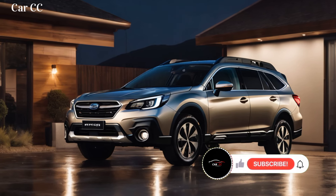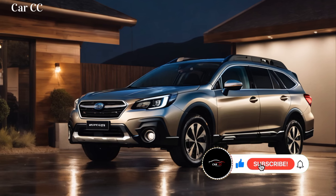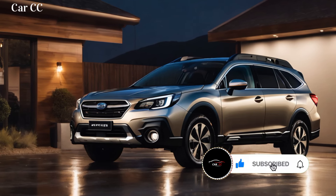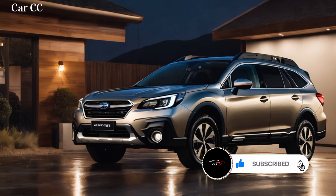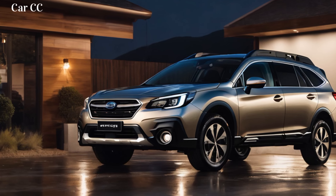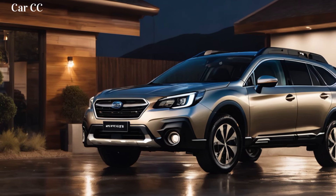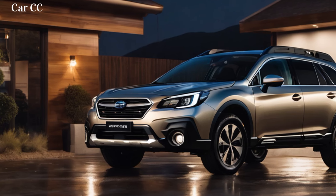But the Outback hasn't forgotten its practical side. Cargo space is class-leading, swallowing camping gear and weekend luggage with ease. The rear seats fold flat in a convenient 60-40 split, accommodating even the bulkiest of cargo. And for good measure, a hidden storage compartment under the cargo floor keeps your valuables safe and out of sight.